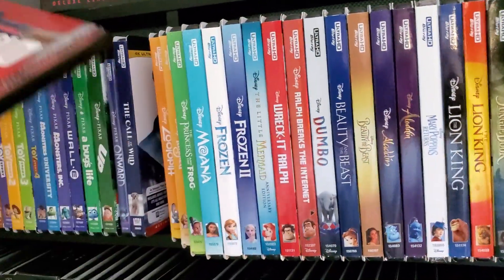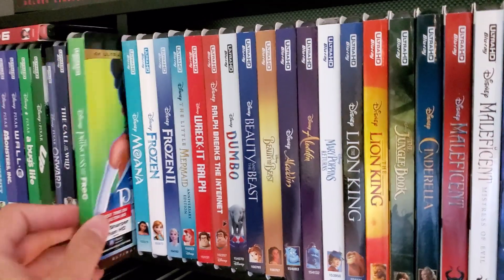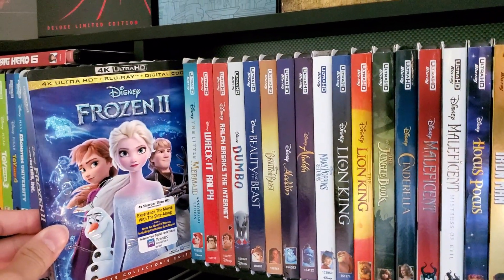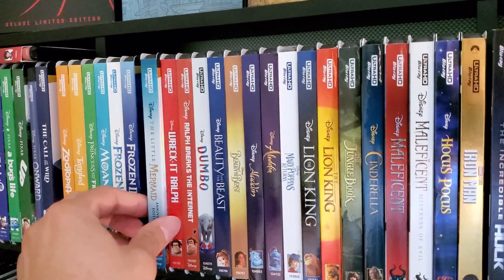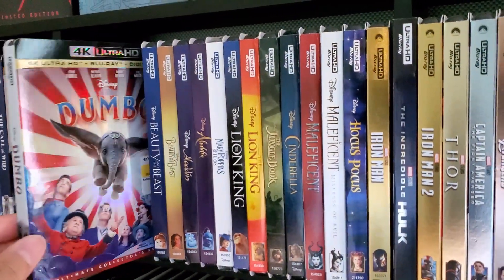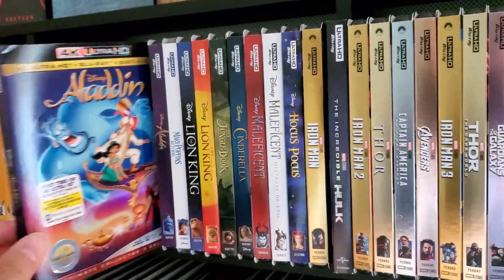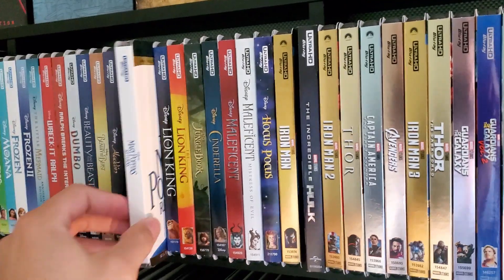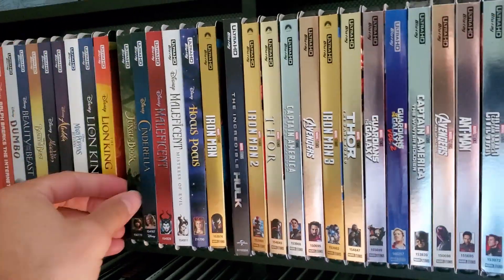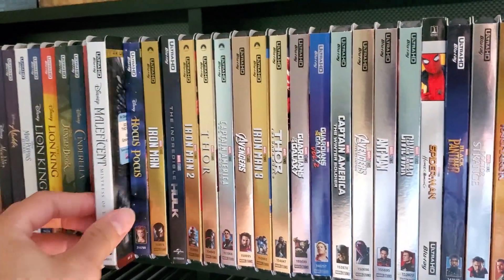Moving into more Disney titles: Big Hero 6, Zootopia, Tangled, Princess and the Frog, Moana, Frozen, Frozen 2, Little Mermaid, Wreck-It Ralph, Wreck-It Ralph Breaks the Internet, remake of Dumbo, Beauty and the Beast, remake of Beauty and the Beast, Aladdin, remake of Aladdin — not a huge fan of these remakes — Mary Poppins Returns, The Lion King, remake of Lion King, Jungle Book, Cinderella, Maleficent, Maleficent Mistress of Evil, and recently released Hocus Pocus.